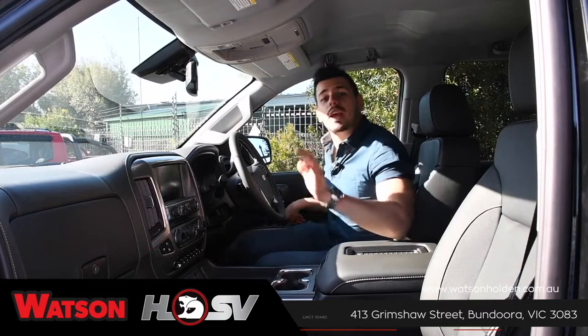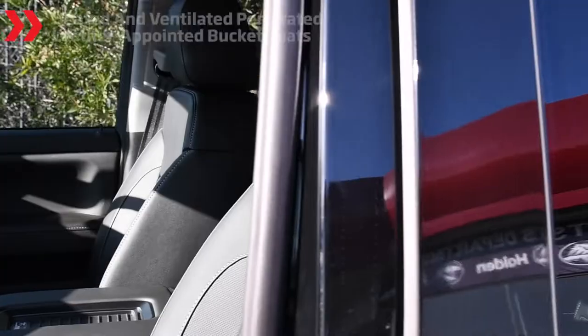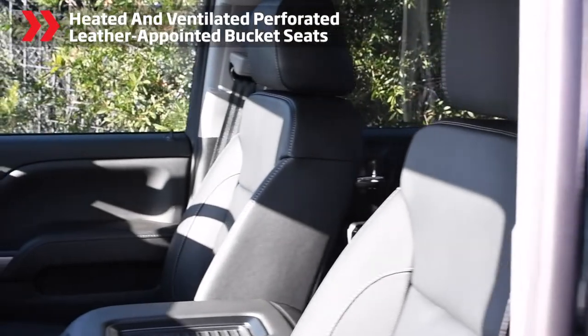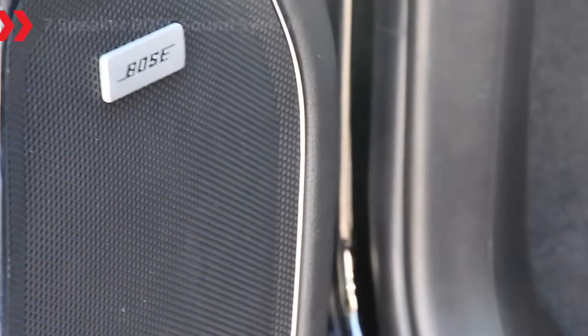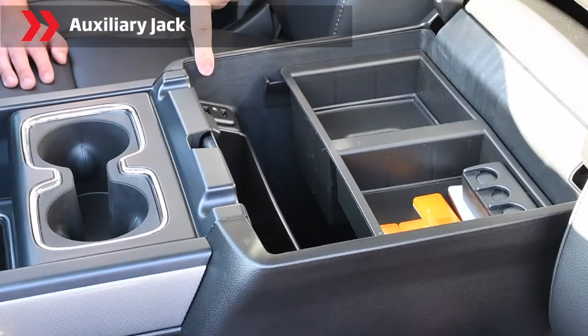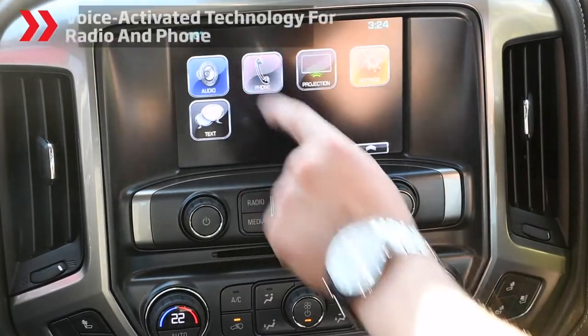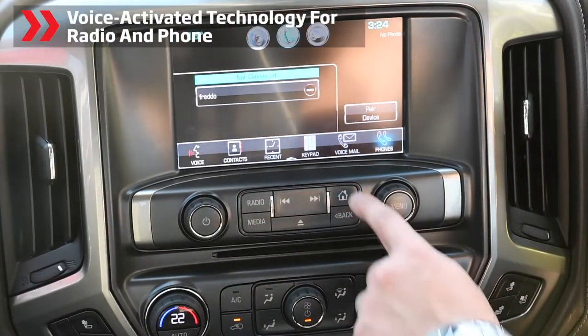Go inside and you'll discover a sophisticated cabin with jet-black accents, including heated and ventilated perforated leather-appointed bucket seats, wheel-mounted controls, a 7-speaker Bose sound system, USB ports, auxiliary jack and a touchscreen console with Bluetooth streaming audio and voice-activated technology for radio and phone.